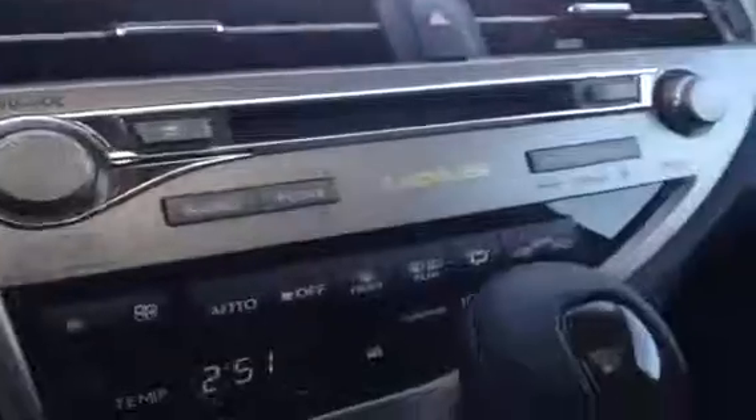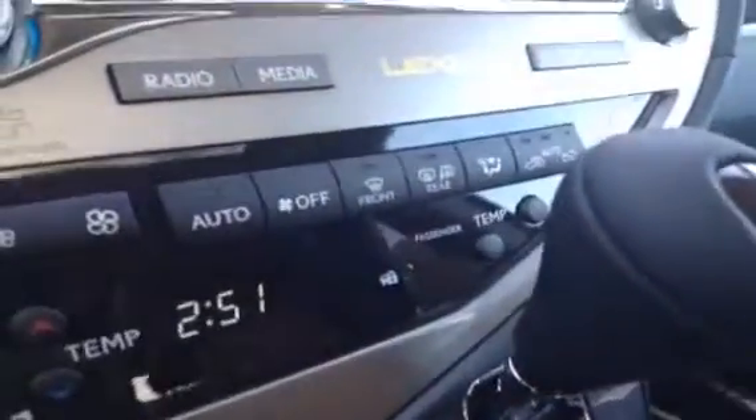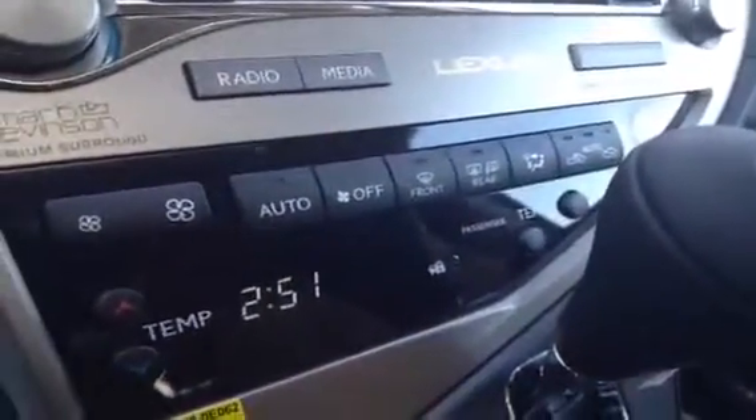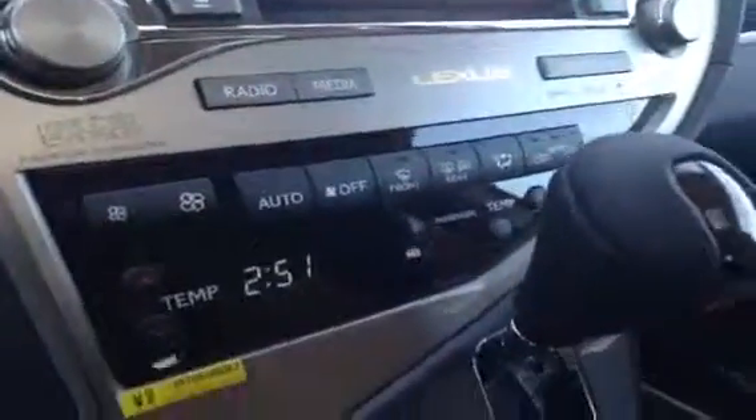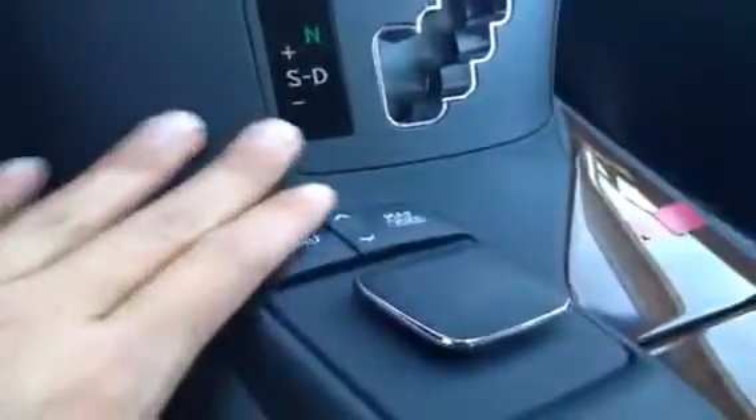You have your navigation display screen, and this is where your backup camera is located as well. The side mirrors tilt down when you are in reverse. You have a leather wood shift knob, AC dual climate control, front and rear defrost, and side mirrors are heated as well. This is for your navigation display.